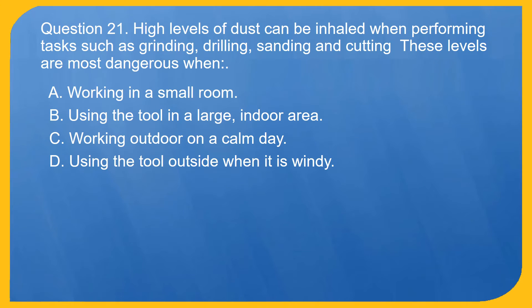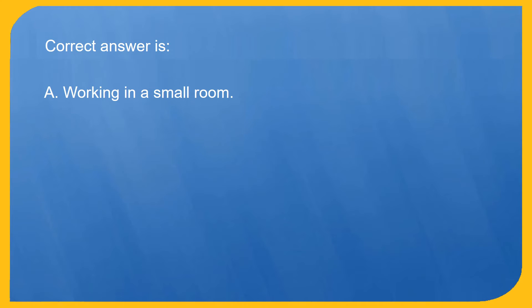Question 21. High levels of dust can be inhaled when performing tasks such as grinding, drilling, sanding and cutting. These levels are most dangerous when: A. Working in a small room. B. Using the tool in a large indoor area. C. Working outdoors on a calm day. D. Using the tool outside when it is windy. Correct answer is A. Working in a small room.